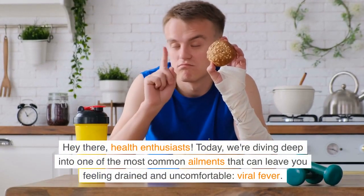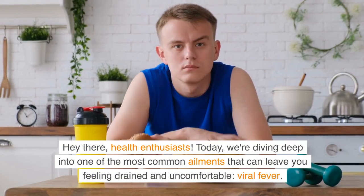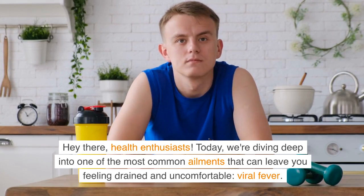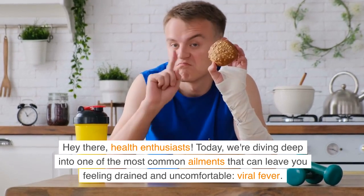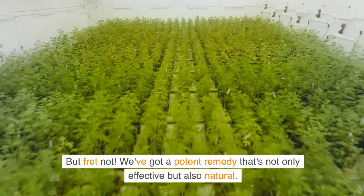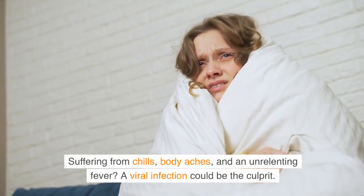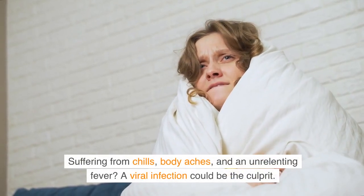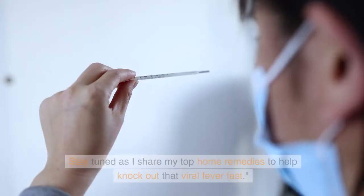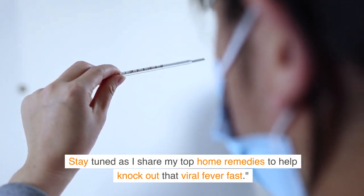Hey there, health enthusiasts. Today, we're diving deep into one of the most common ailments that can leave you feeling drained and uncomfortable: viral fever. But fret not — we've got a potent remedy that's not only effective but also natural. Suffering from chills, body aches, and an unrelenting fever? A viral infection could be the culprit. Stay tuned as I share my top home remedies to help knock out that viral fever fast.